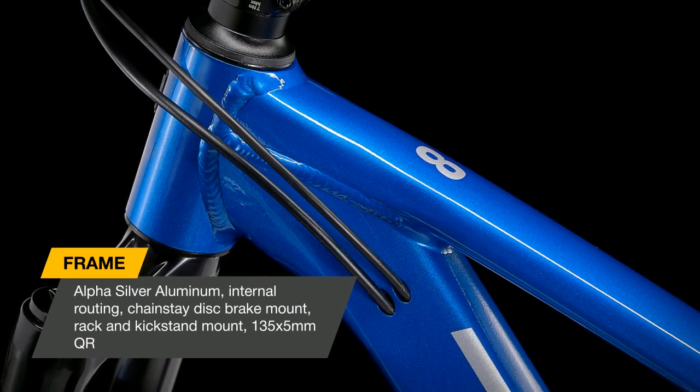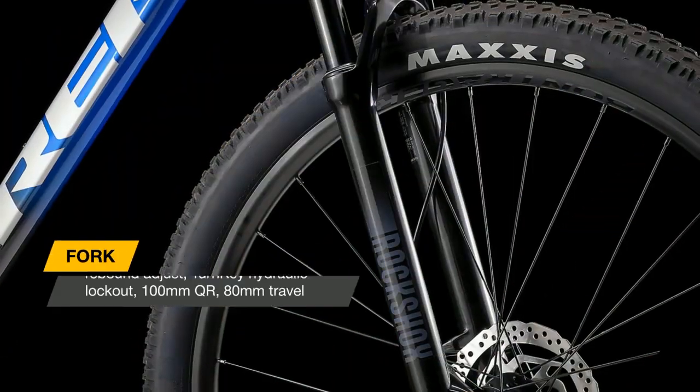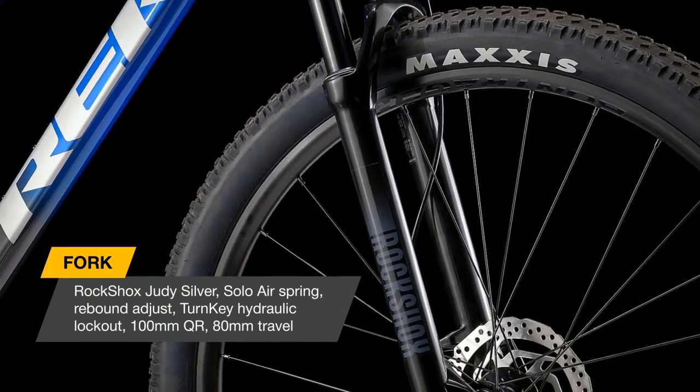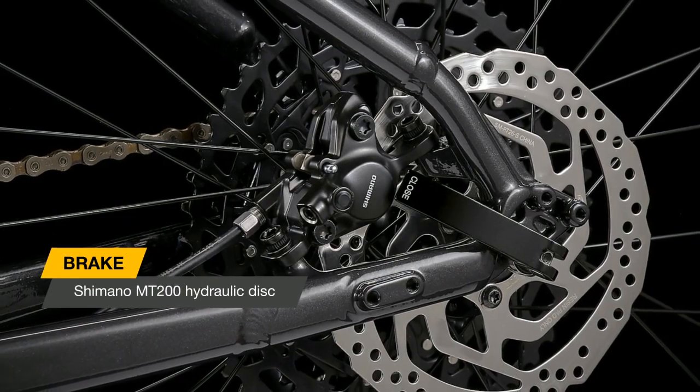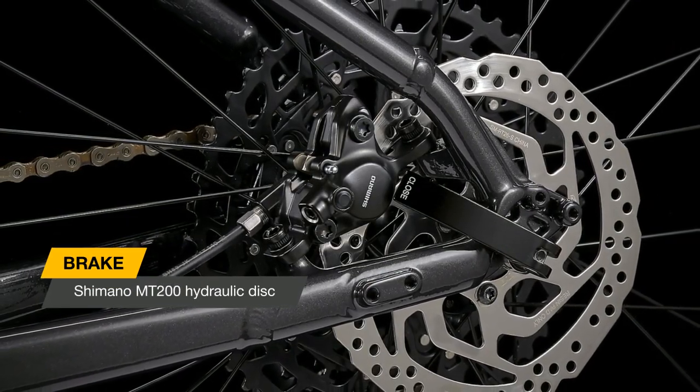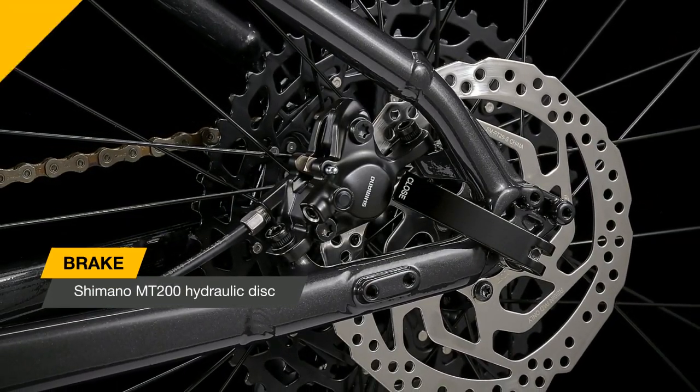The smooth, lightweight RockShox fork and mega-light frame with internal cable routing give it a smoother feeling. It features a RockShox Judy Silver fork with a solo air spring and turnkey hydraulic lockout, plus Shimano hydraulic disc brakes and tubeless-ready wheels.